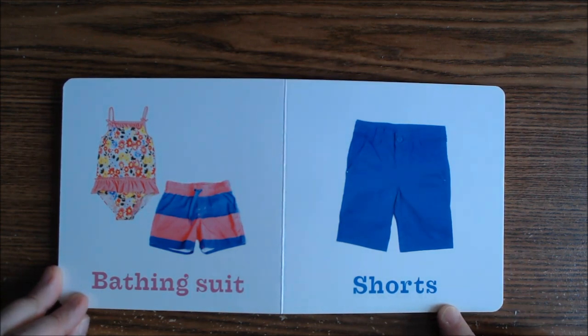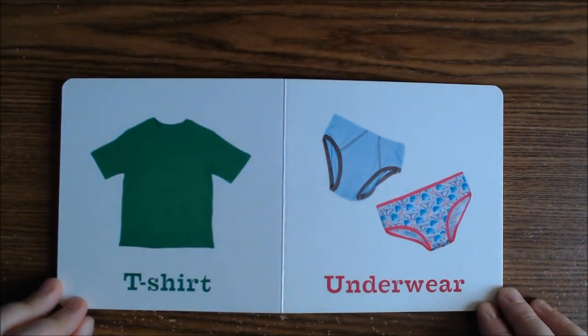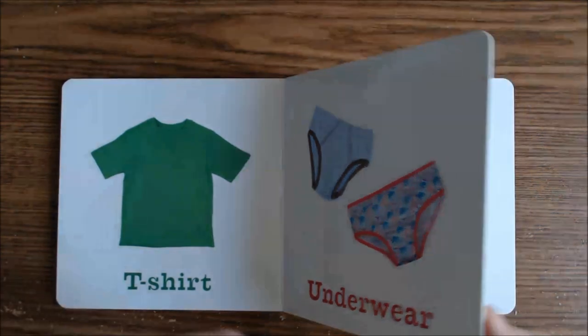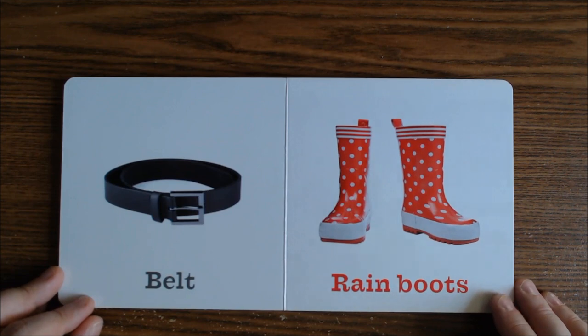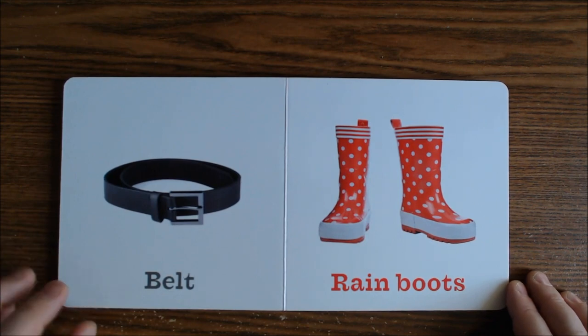Here is a pair of shorts for when it gets hot outside, and here is a t-shirt. T-shirts are very popular in the summertime. And here is your underwear, and this is a belt — you wear it to help keep your pants from falling down.